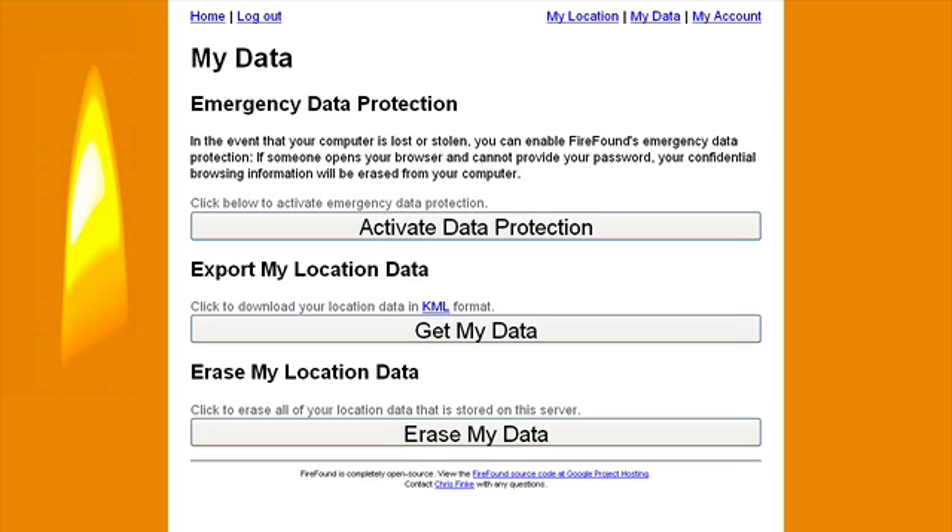What I'll do is when I know that I'm taking my laptop outside of the house, or when I notice that the laptop's gone missing, then I can log in here to firefound.com and activate this setting. To activate data protection, all you do is click on this button here. On this page, you can also export your location data in KML format, and you also have the possibility to erase your location data.